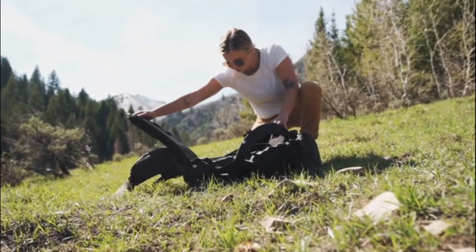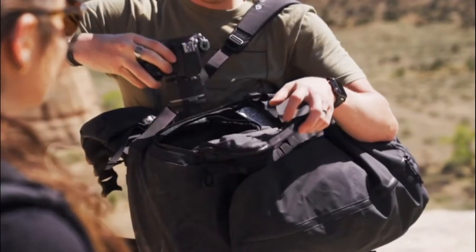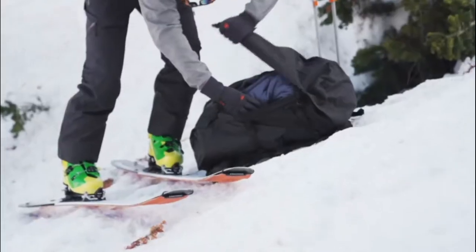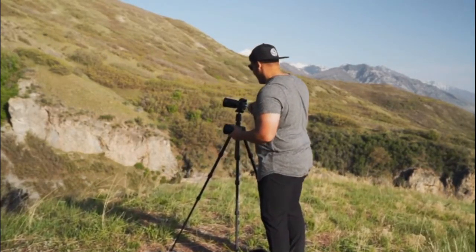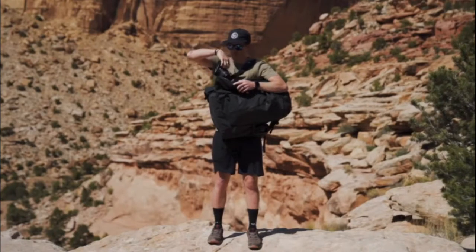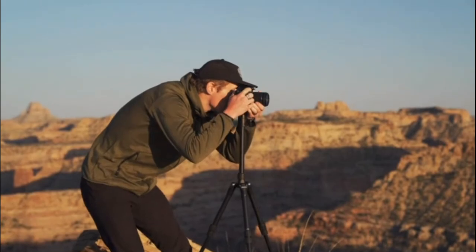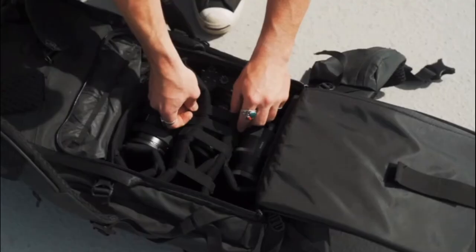Four unique access points into the main compartment of the Faraday ensure that your gear is always handy when you need it. With the top-loading, front clamshell, and back clamshell access, your bag doesn't turn into a black hole like most other bags — making packing simple, easy, and accessible. The quick-draw side access gives you instant access to your camera so you never miss a shot.